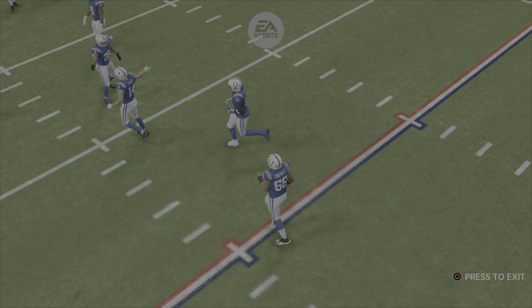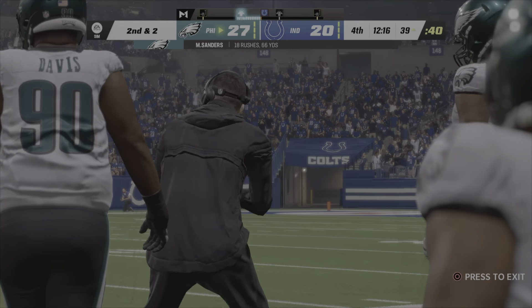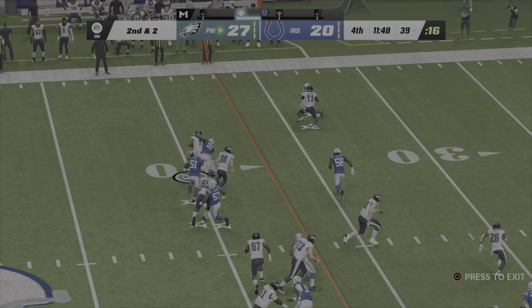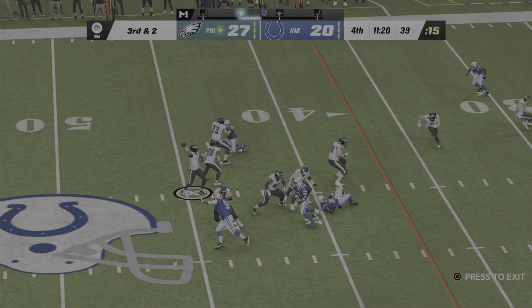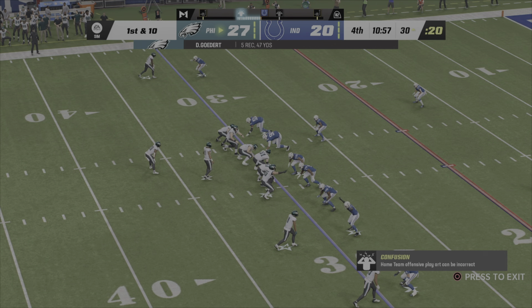That was a critical conversion — not only do they keep the drive going, they take valuable time off the clock. They run Sanders up the middle, stopped about two yards shy of the marker, eight yard gain. On second and a couple, the option play left finds nothing at the line of scrimmage. On third and two they go to the air — Hurts finds tight end Goddard for an Eagles first down.